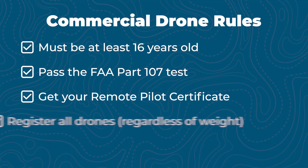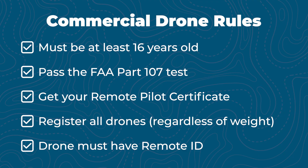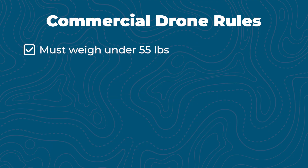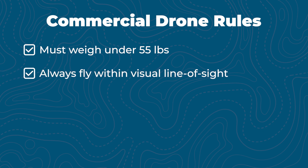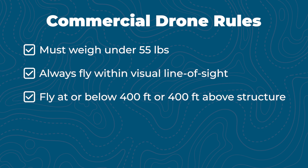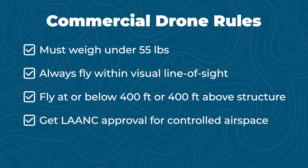Here are the main rules you'll operate under. You must register your drone regardless of weight, and your drone must have remote ID or be equipped with an external remote ID module. Drones must weigh under 55 pounds. You always need to fly within visual line of sight. The maximum altitude is 400 feet above ground level, or 400 feet above a structure if you maintain a 400-foot radius of that structure. You can fly in controlled airspace if you get approval through LAANC.